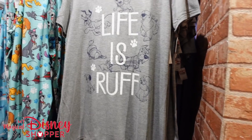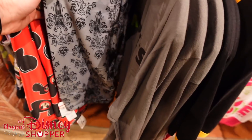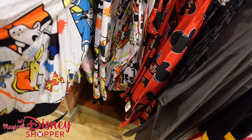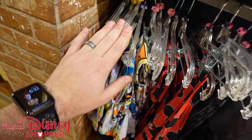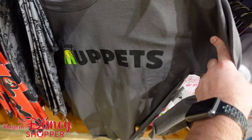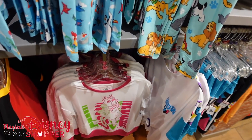Lots of Birds of a Feather stuff still. They have Haunted Mansion leggings in extra small for $19.99, ear hats, fun pop art prints, and balloon leggings available in mediums and 2XL. There's a Muppets top in smalls for $14.99 and that Animal shirt we've seen many times.